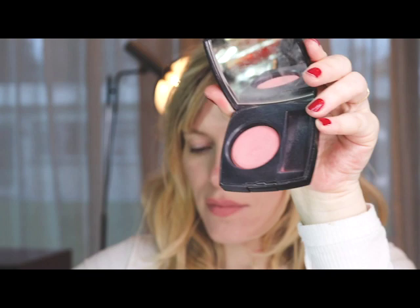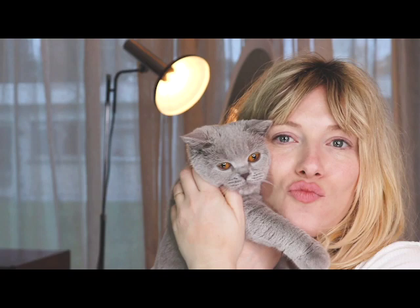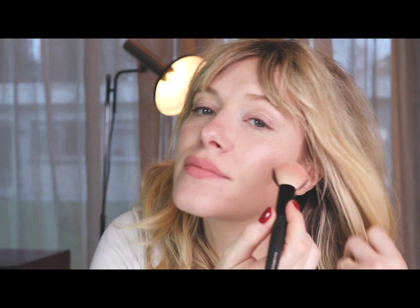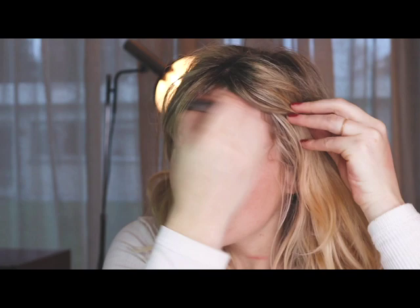For my cheeks I'm gonna go for a very fresh look. So it's gonna be this coral tone. For my cheeks I really love to use blush because it gives so much color to my face. I use it on the apples of my cheeks, and then I also put some blush on my temples.